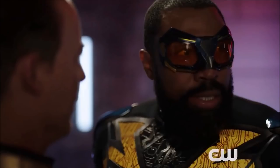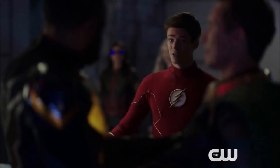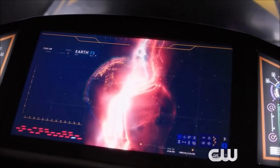We see Black Lightning confronting Briar, and Barry says 'we need your help stopping this antimatter wave.' In this shot you've got Briar, Black Lightning, the Flash, and Killer Frost, but also Cisco in his Vibe outfit — which is really interesting. Is Cisco going to get his powers back? He's got his goggles and suit on and was spotted on set. Then we get a shot of Earth 73 being destroyed, which could potentially be Black Lightning's earth.